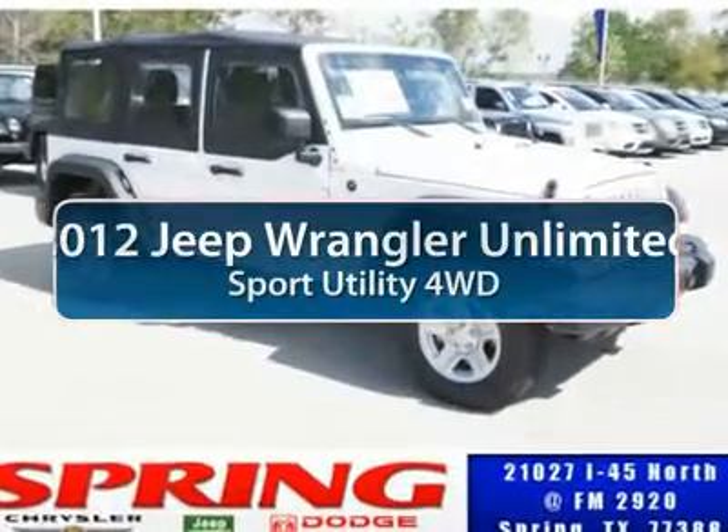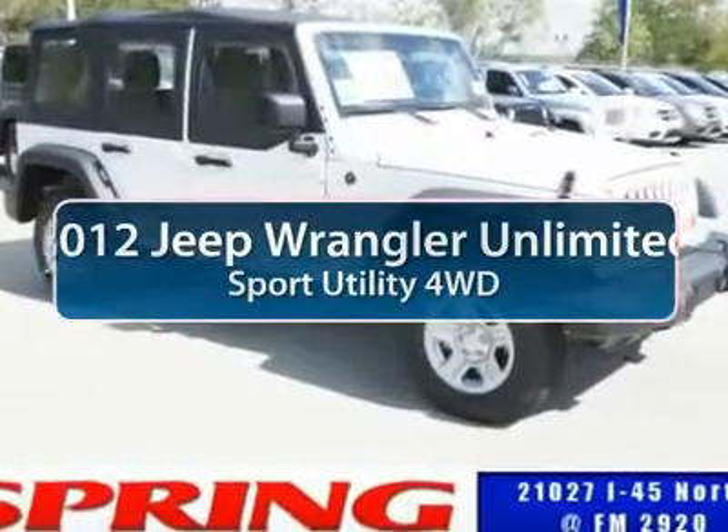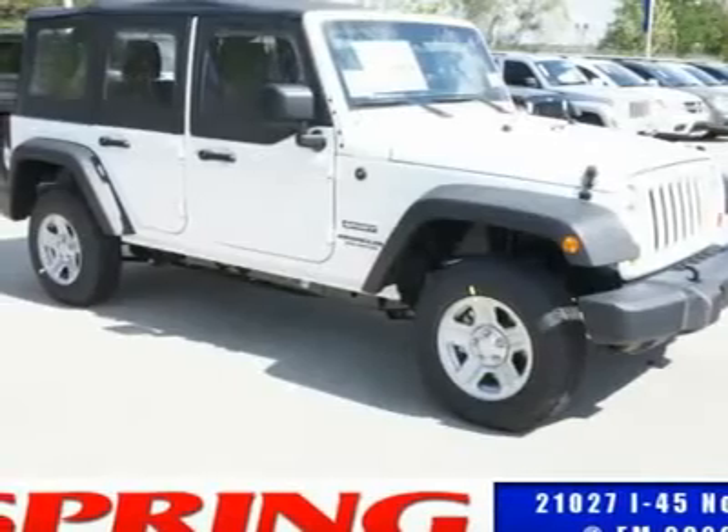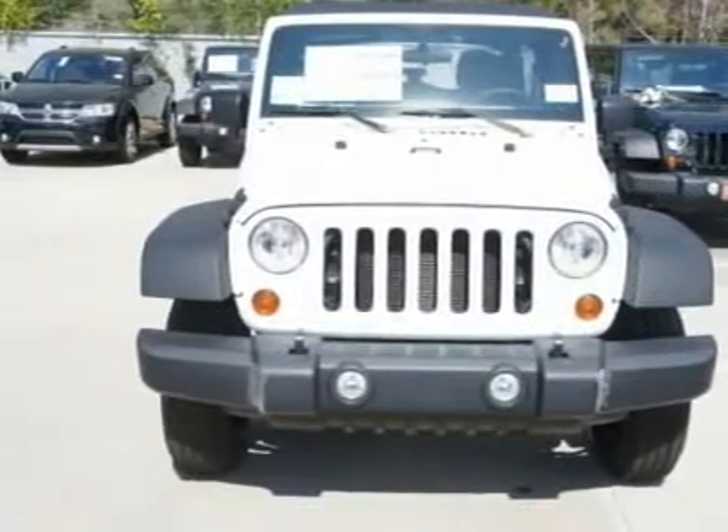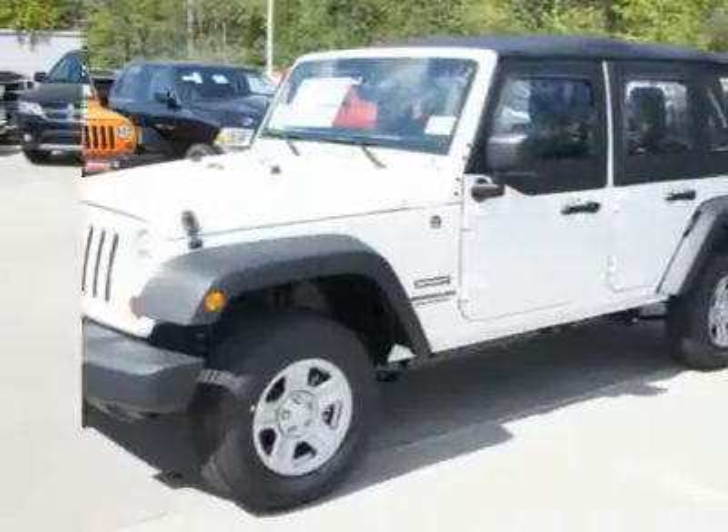The 2012 Jeep Wrangler. Few vehicles are better off-road than a Jeep Wrangler. This is the one that started it all — traceable to the original Jeep, the Wrangler is the very symbol of off-road capability.